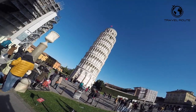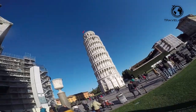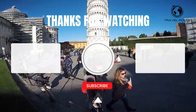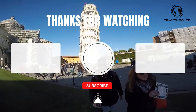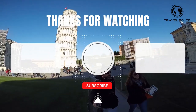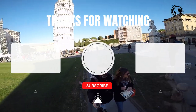So there you have it, a quick tour of Pisa, Italy and the iconic Leaning Tower of Pisa. Whether you have a few hours or a few days, this city has plenty to offer and is definitely worth a visit. Hope this list helps you organize the perfect trip to Pisa. If you love this video, hit the like button and subscribe to our YouTube channel for more videos like this.